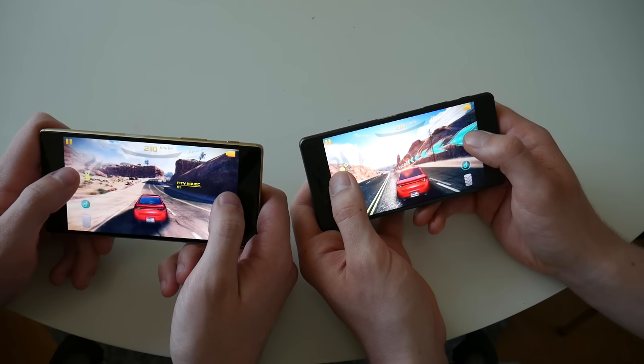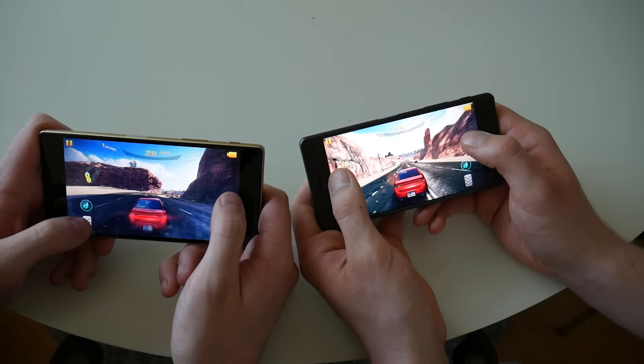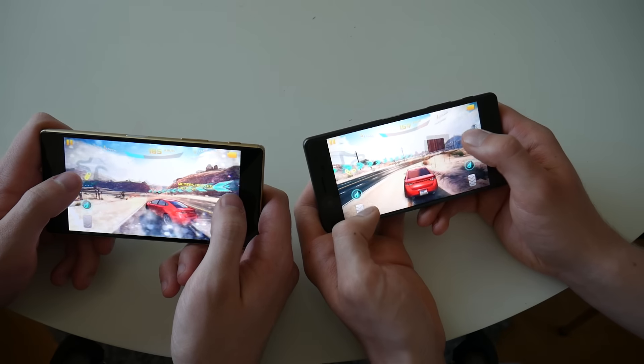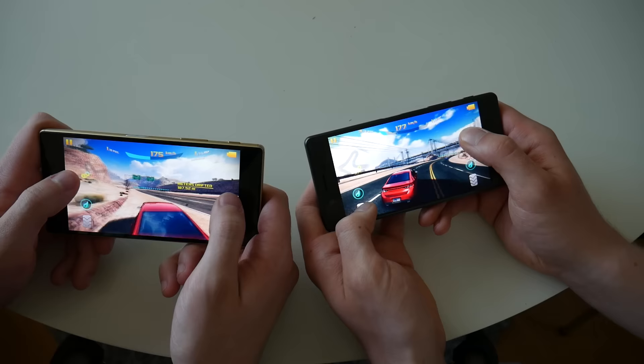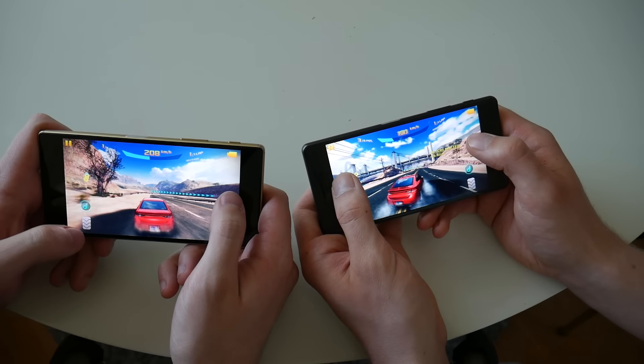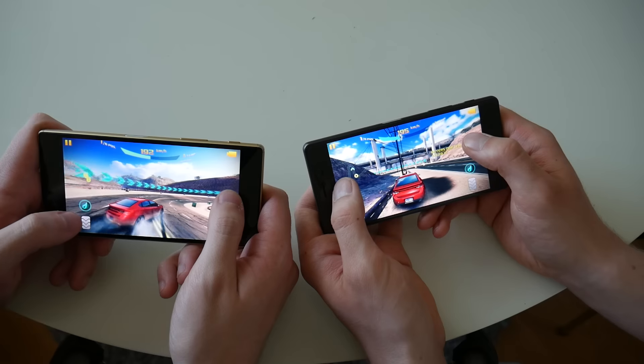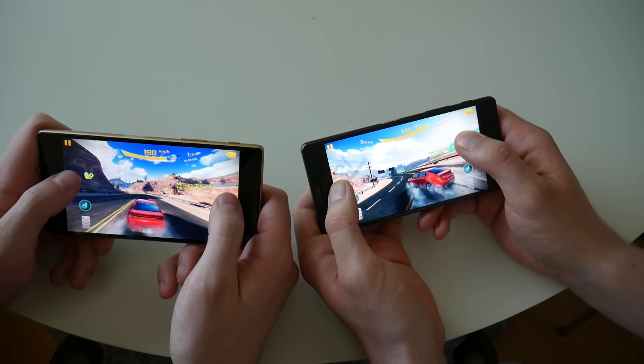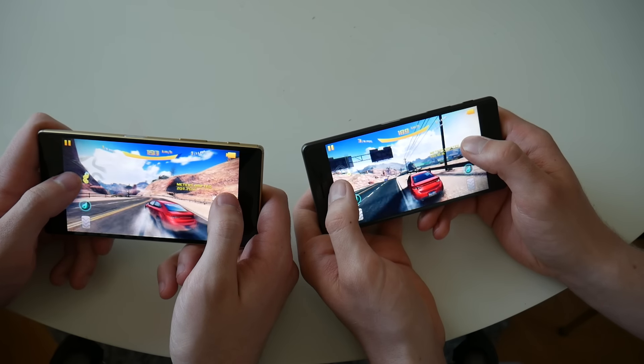I think both handle the game pretty good, as they should since they are high-end phones. But it looks like you have a little bit higher FPS. I don't know, maybe.